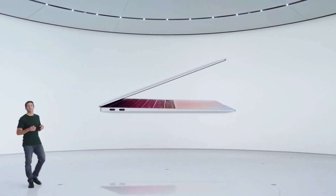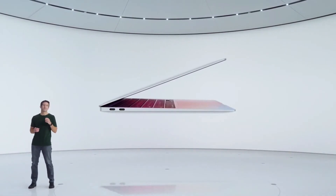This is the new MacBook Air with M1. The day the first MacBook Air was pulled out of that manila envelope, it defined the category of thin and light notebooks, and our users have been loving it ever since. Now, with the groundbreaking efficiency of M1, the new MacBook Air will completely redefine what a thin and light notebook can do.